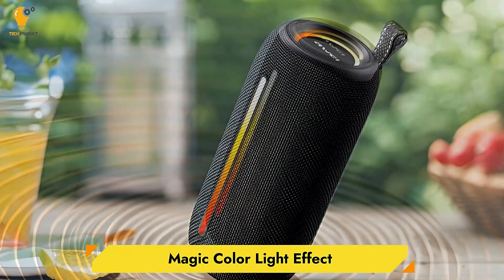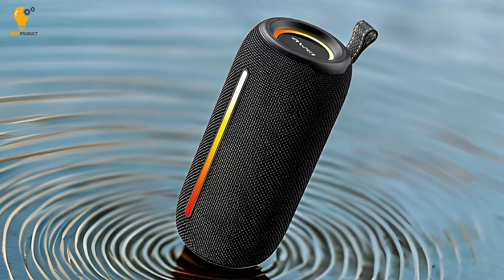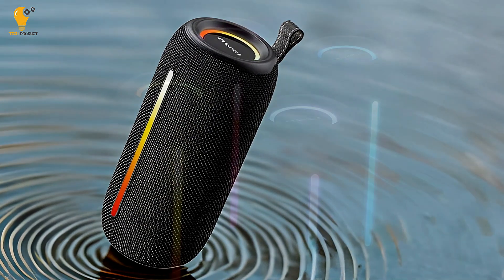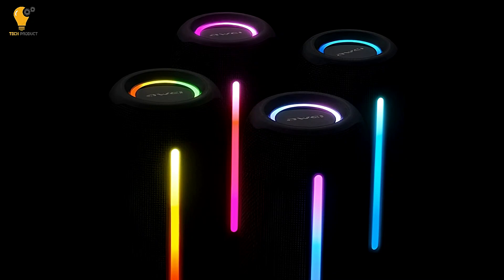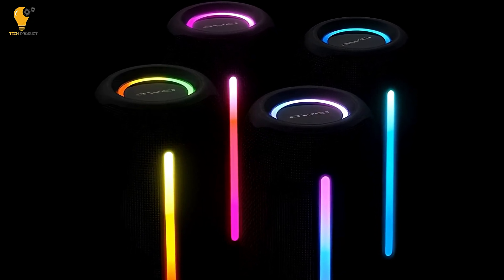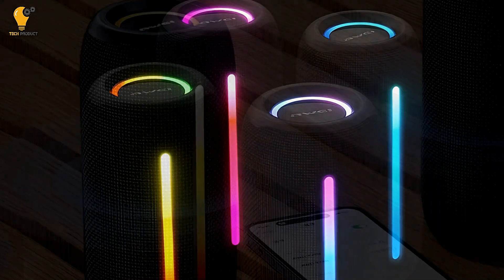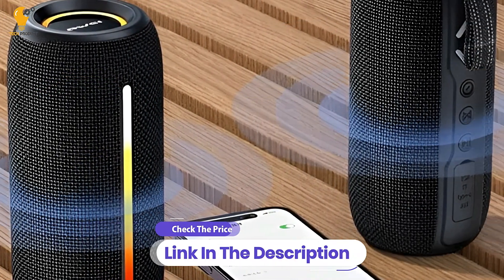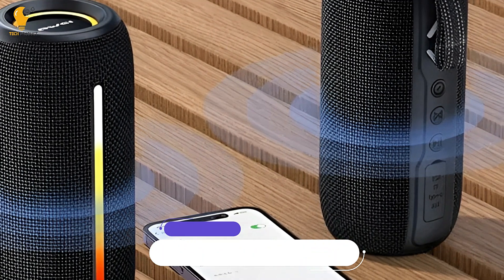Magic Color Light Effect. The full-colored lantern ring on this speaker not only adds personality but also matches your mood and the rhythm of the music. The lights offer various modes, including gradual transitions of brightness and color, creating a magical ambience. The light show adds a unique audio-visual experience, ideal for night events or cozy indoor setups where you want to create a lively atmosphere.